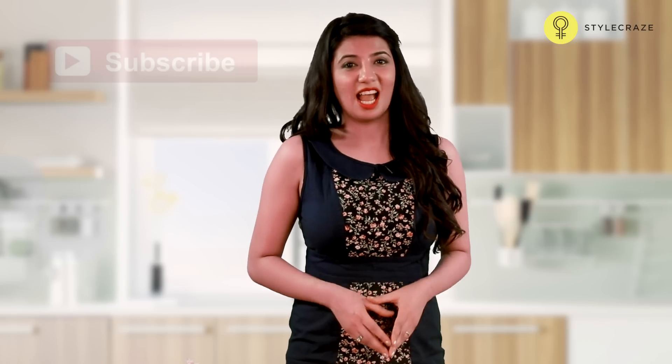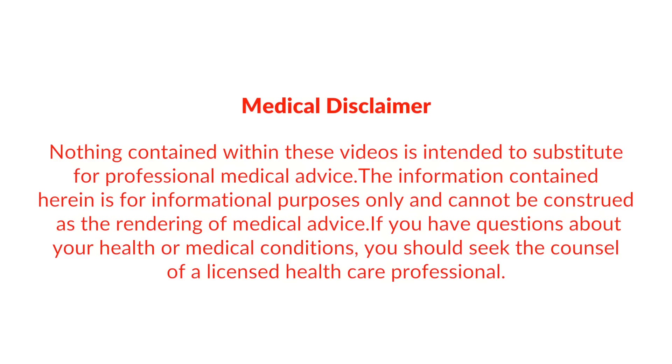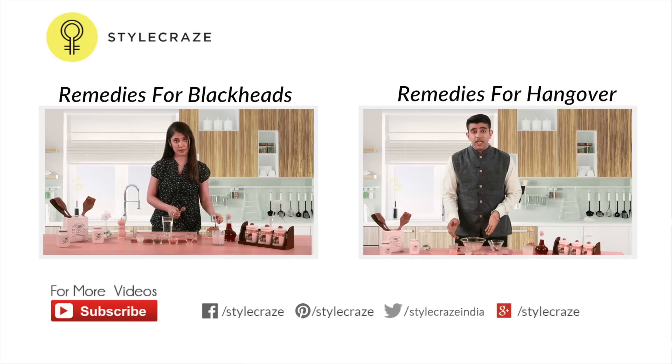Hope these videos helped. Stay healthy and don't forget to like and subscribe to the channel for more.